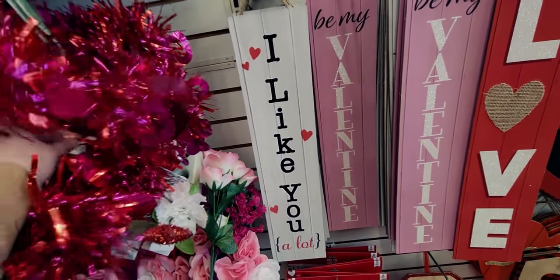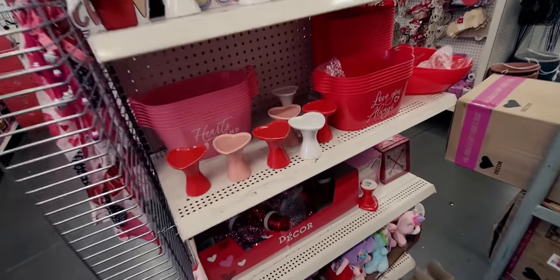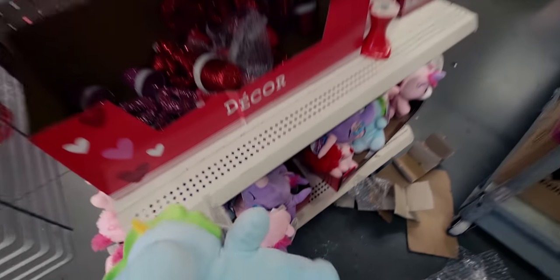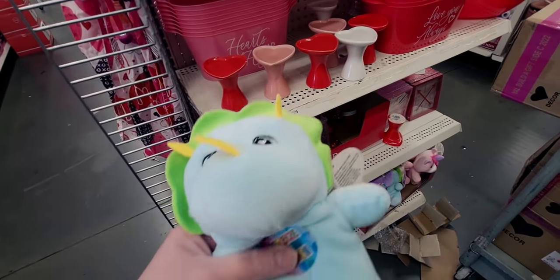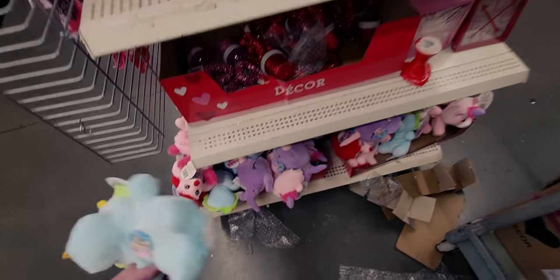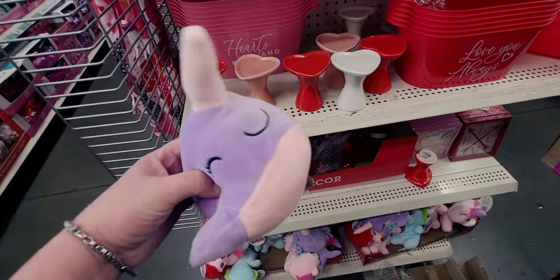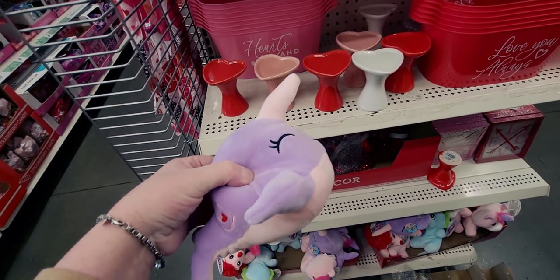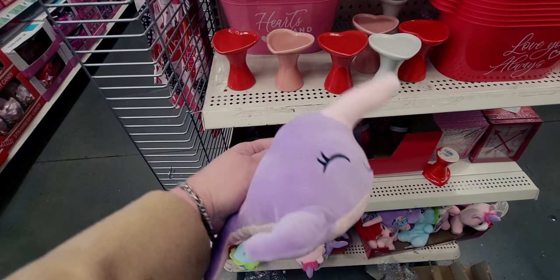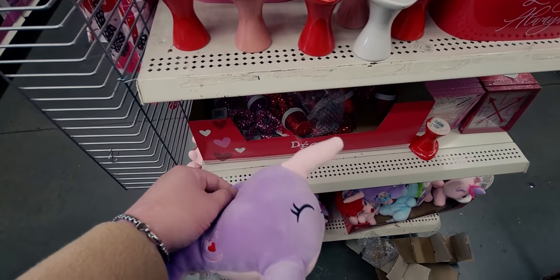Over here they have these little guys — 'squeeze me and squish.' They're so cute and soft, almost like Squishmallow soft, not quite but almost. I always forget the name of these but they're adorable.